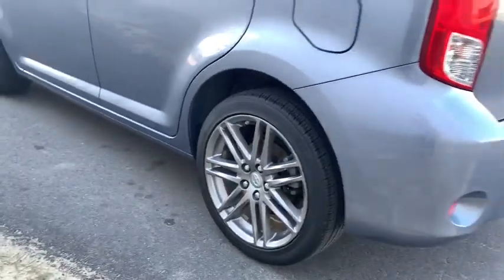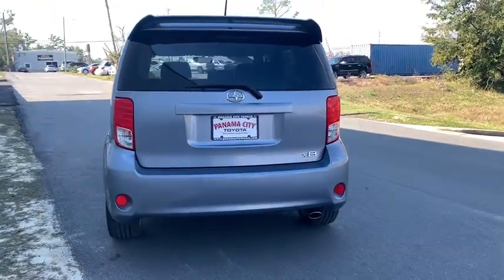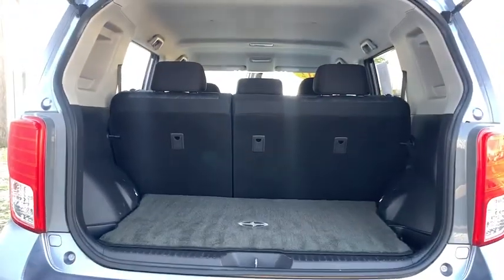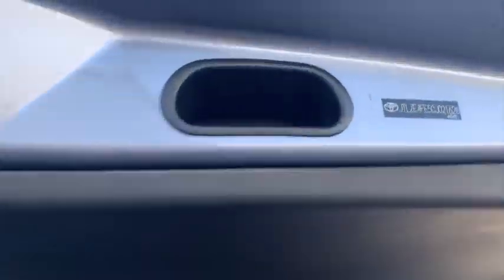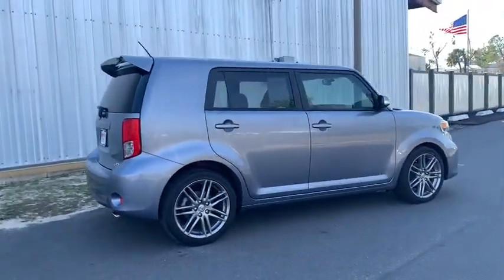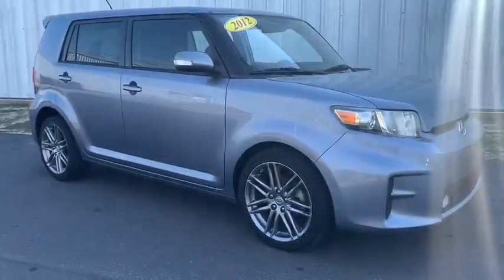This beauty will even make your house keys jealous. Drive it today. To be continued... Thank you.